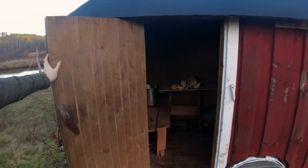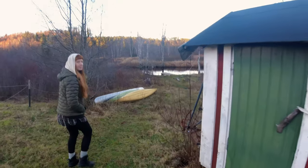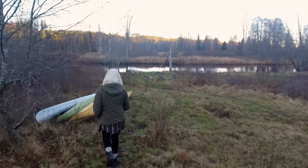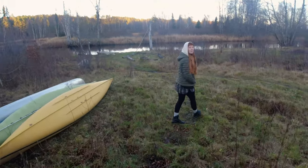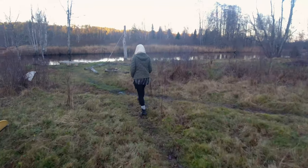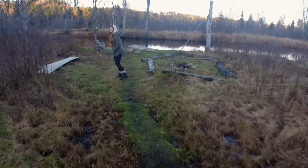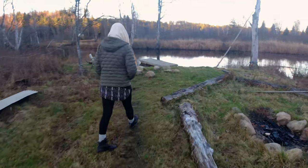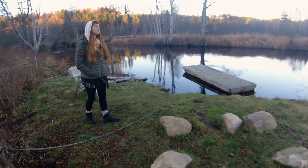The river is called the Asman and runs through the whole village. We swim here every day, even in winter. In summer we take the canoes out on the river, which is very nice. This is our beach.